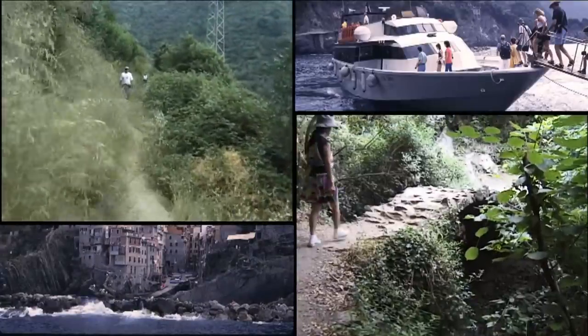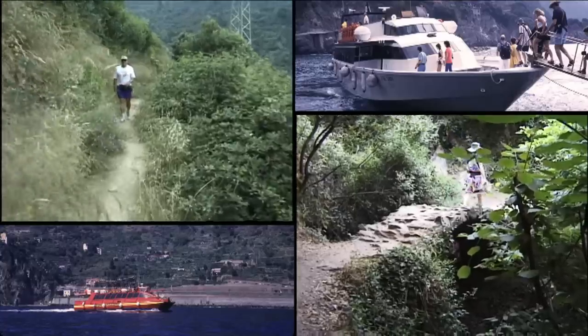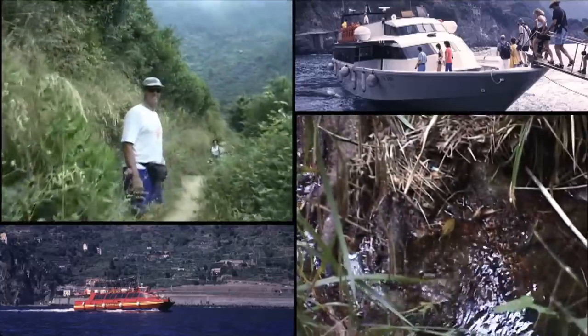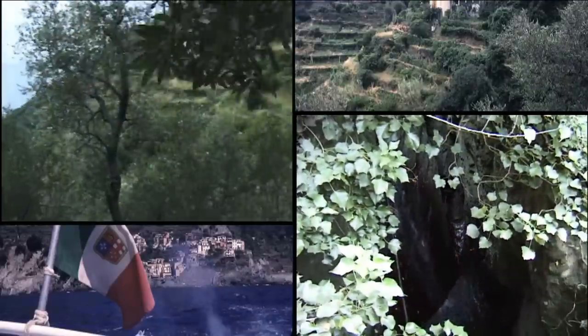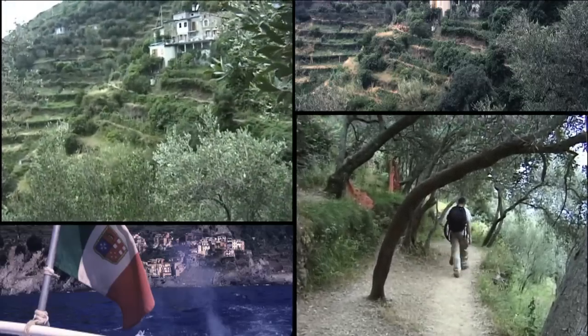As we walk along we're going to show you some multi-screen videos for your further entertainment and enjoyment. When you're in a place you're looking all around as you go, looking left, looking right, up and down, and that's the feeling we're trying to share with you with a couple of video screens and a couple of small still photographs. Some of the photographs show the villages along the way.